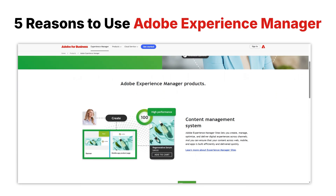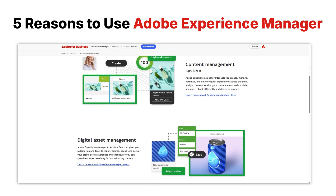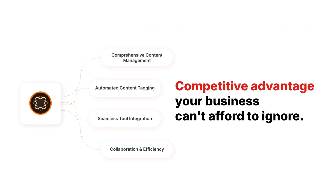In the next few minutes, I'll reveal five reasons to use Adobe Experience Manager, AEM — the competitive advantage your business can't afford to ignore.